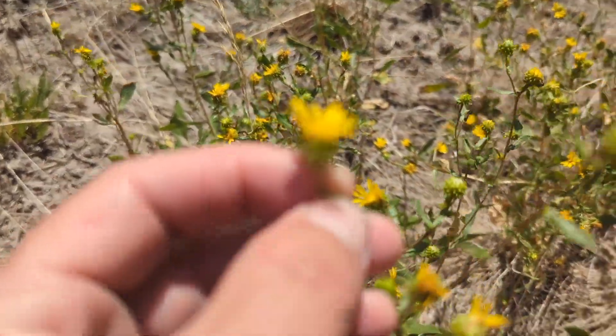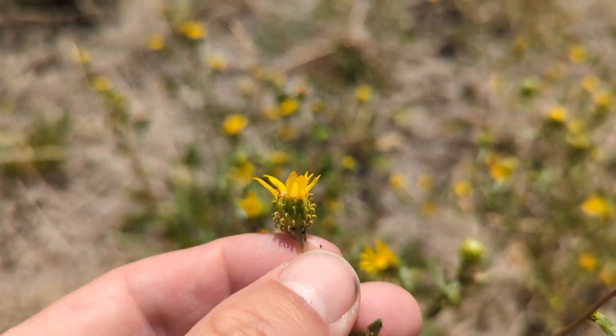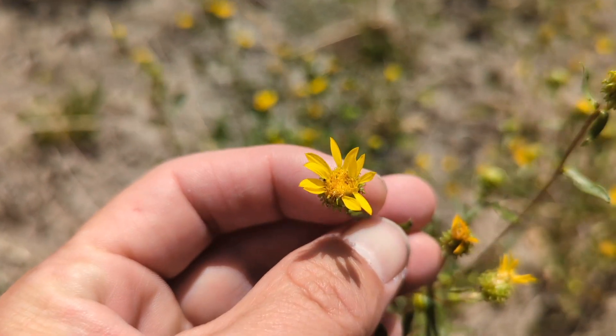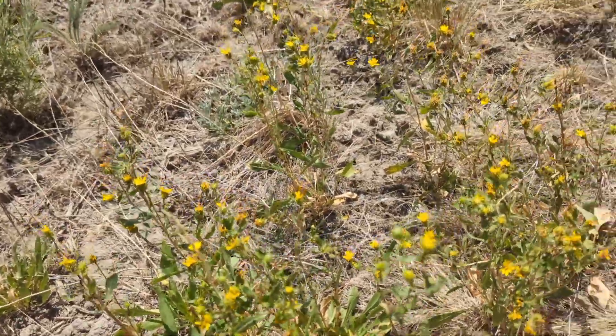We seeded this on the site maybe about four or five years ago. I think some of it is also naturally occurring out here, but we try to get as close as possible to the native vegetation.